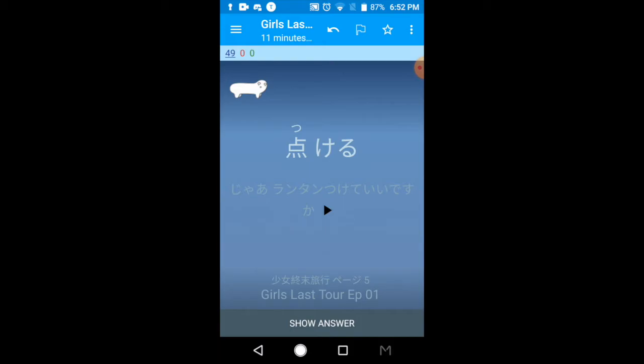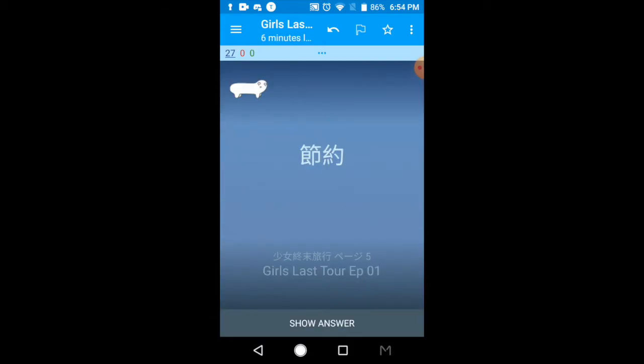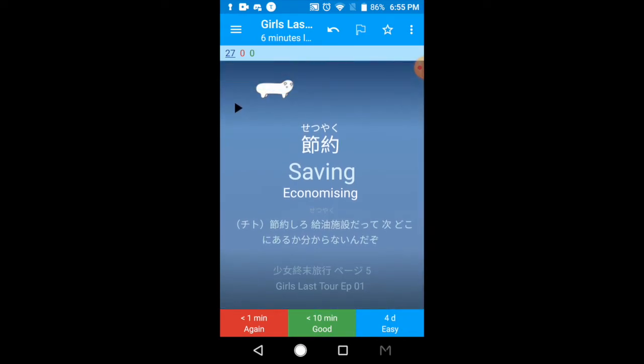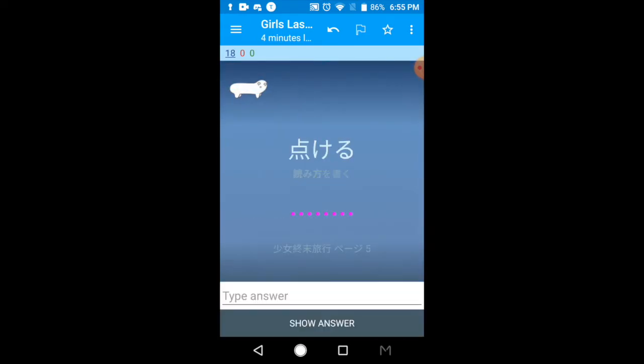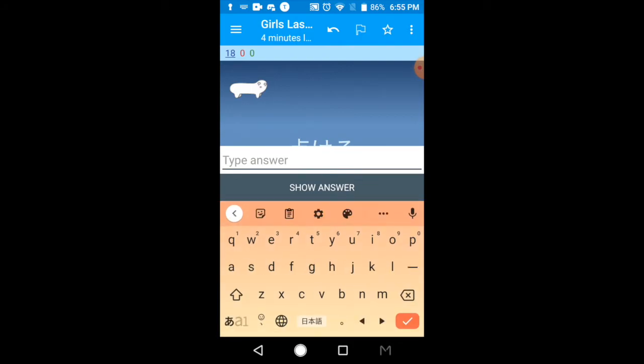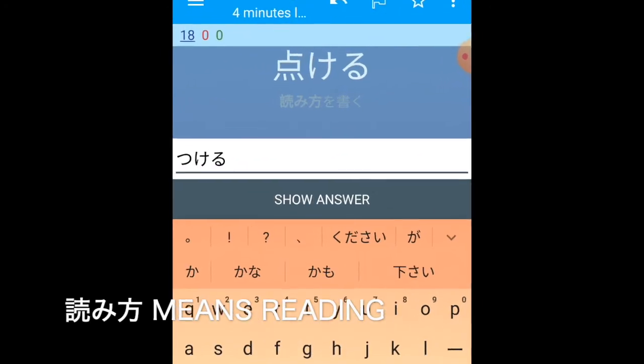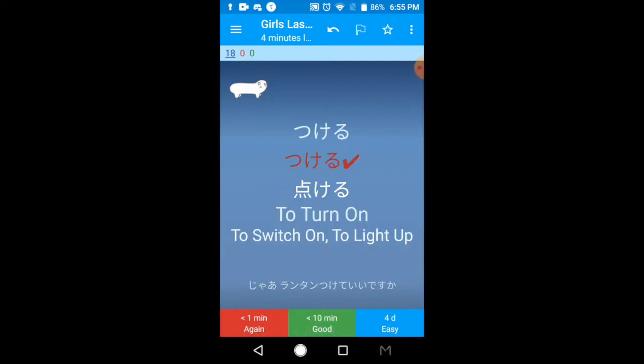Tsukeru has kanji with furigana on top. Here's tutsuyaku — you can see it has kanji but no furigana on top, so this is the card for trying to remember. For the typing card, the kanji doesn't have the reading on top and I didn't give the English reading either.